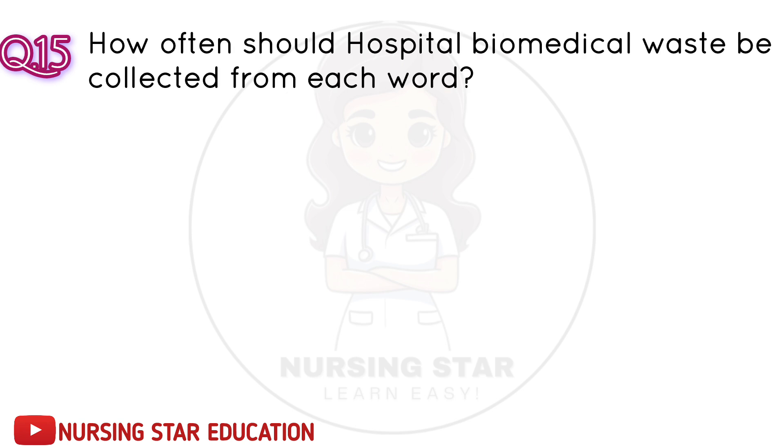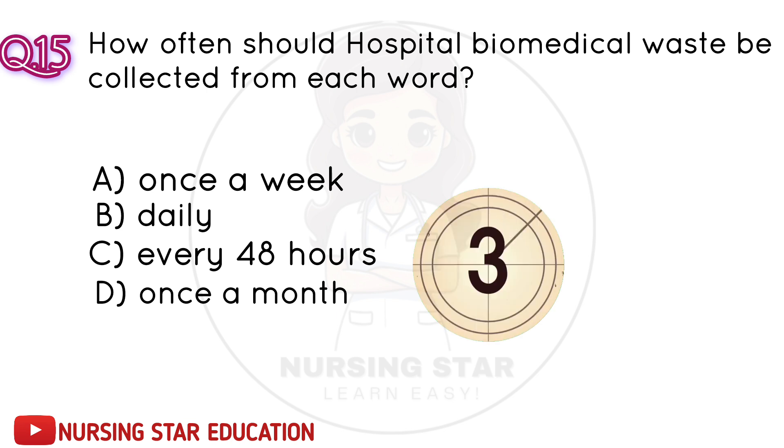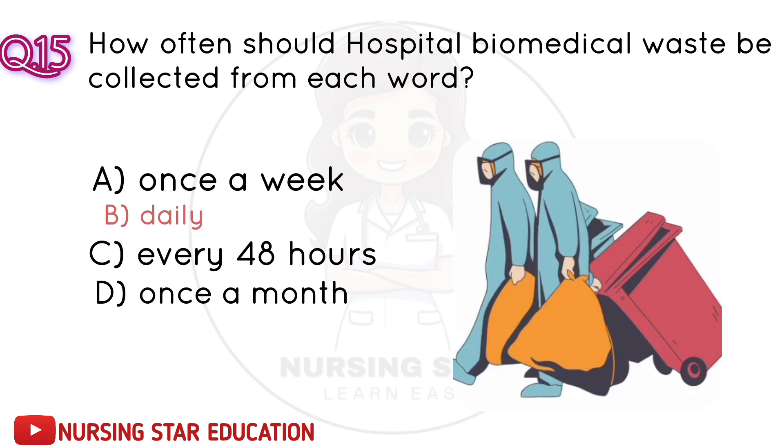Question number 15: How often should hospital biomedical waste be collected from each ward? A. Once a week. B. Daily. C. Every 48 hours. D. Once a month. Correct answer: B. Daily.